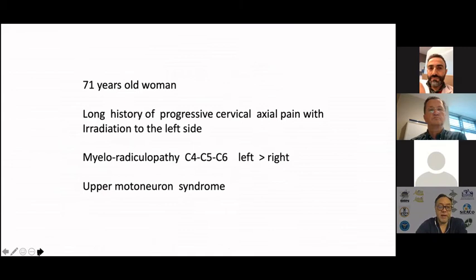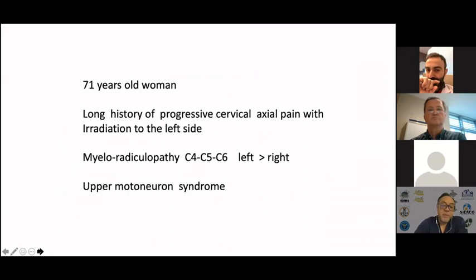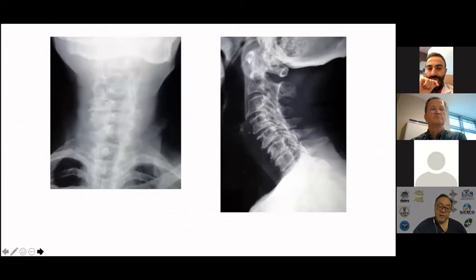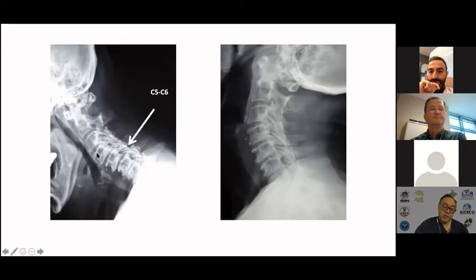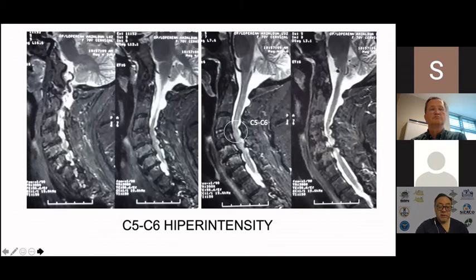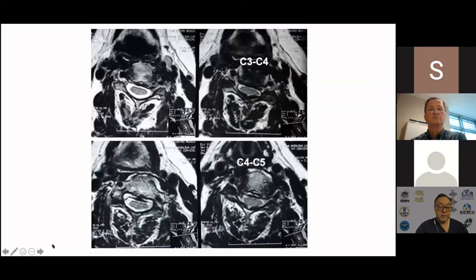This is a 71-year-old woman with a long history of progressive cervical axial pain, radiation to the left side, myeloradiculopathy, and upper motor neuron syndrome. mJOA of 6. A rigid spine with anterior subluxation at C5-C6. Multilevel important compression basically from C3 to C7. Different MRI sequences showing the important compression especially at C3-4 and C5-6, with signal intensity change on MRI.